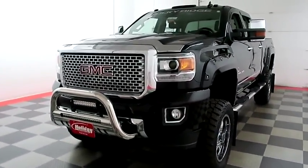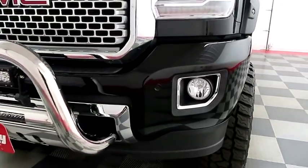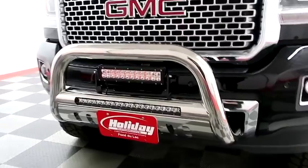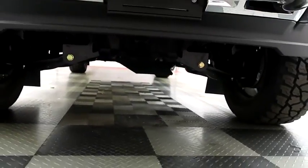On the front end you have factory fog lamps, front parking sensors — those keep you very safe — brush guard and LED lights up here. Taking a look underneath as well.